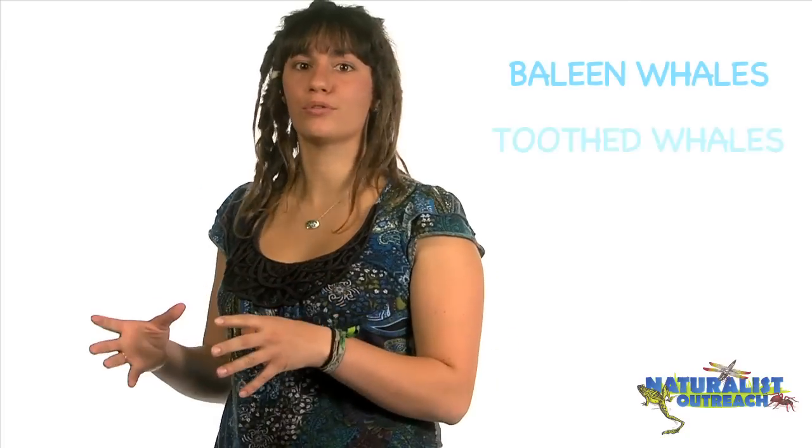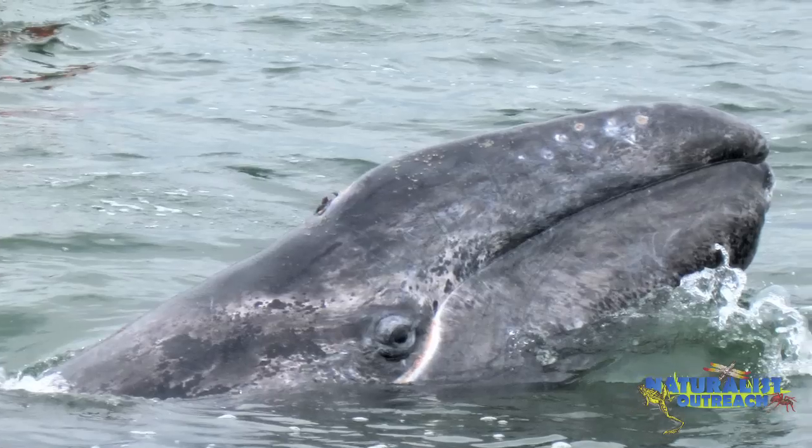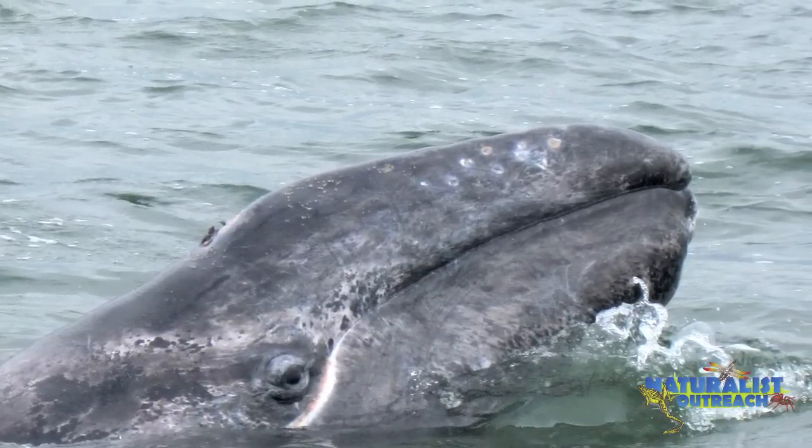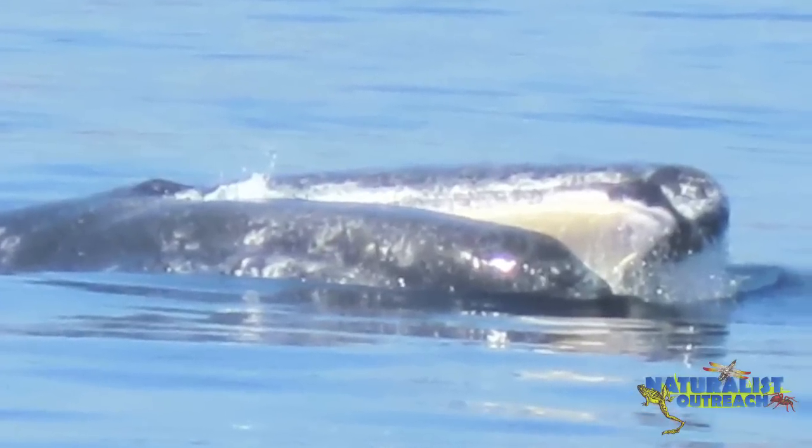There are two types of whales and dolphins — not whales and dolphins as you'd think, but baleen whales and toothed whales. Baleen whales include whales that have a specialized mouth part that allows them to feed on tiny little creatures called krill or plankton.